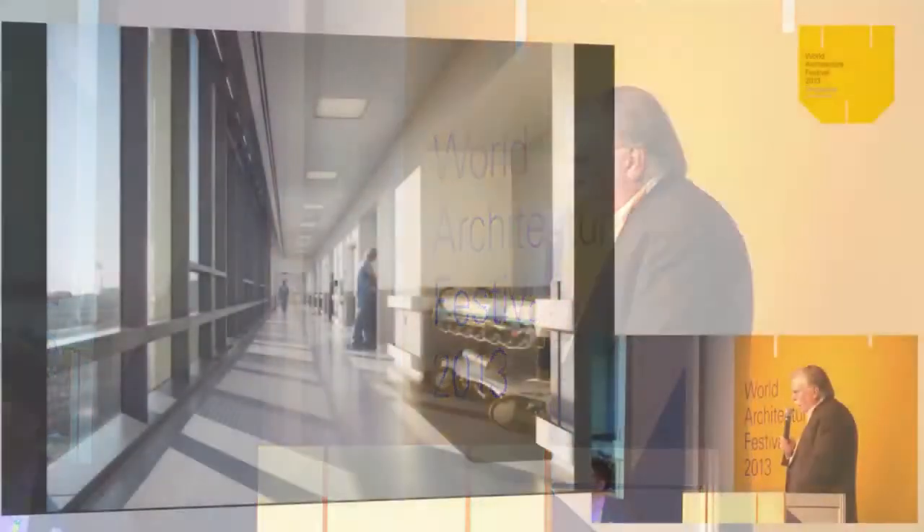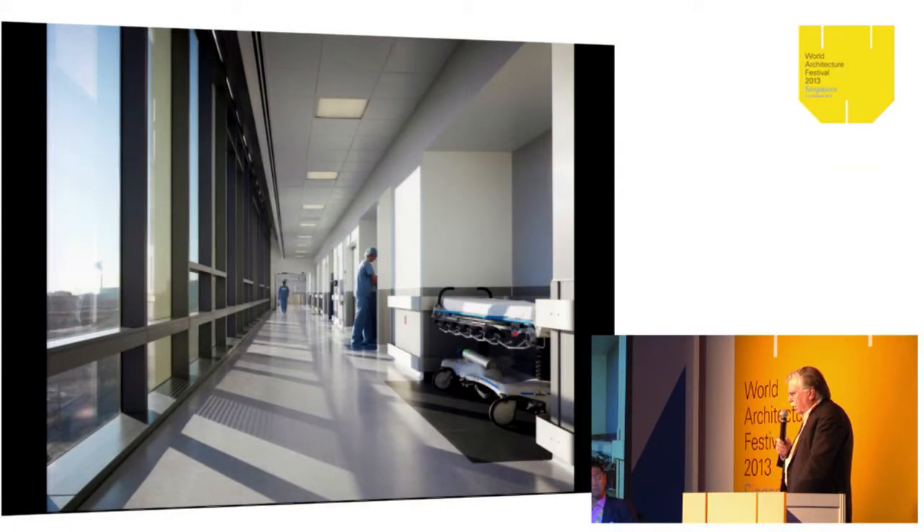Something that's often forgotten in hospitals is getting daylight into the staff areas as well. Usually they're buried in the middle of deep plates. Along that glass wall, which is a north wall, daylight is brought into the surgery areas so the surgeons and various staff members can have daylighting, as well as the visitors and patients.